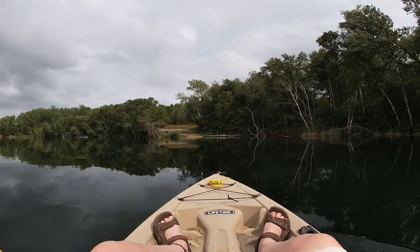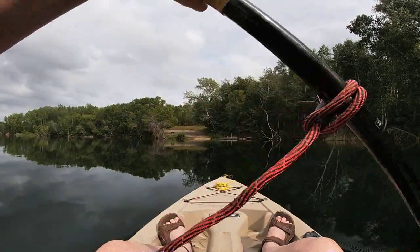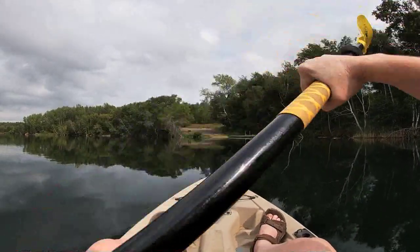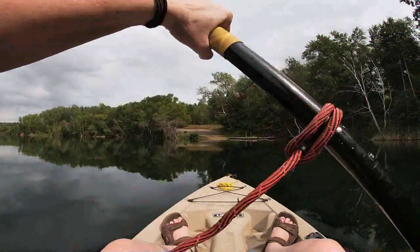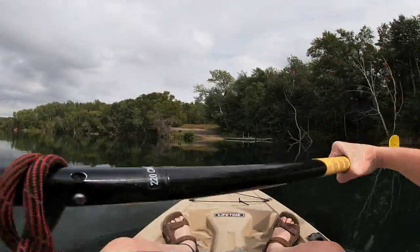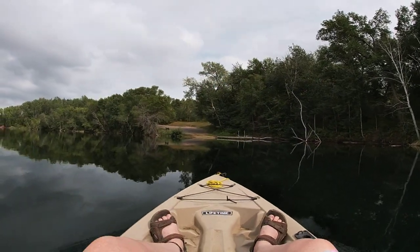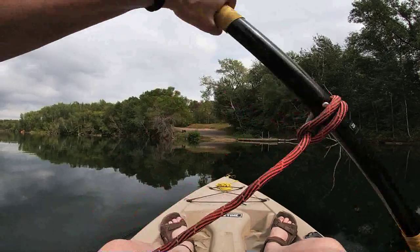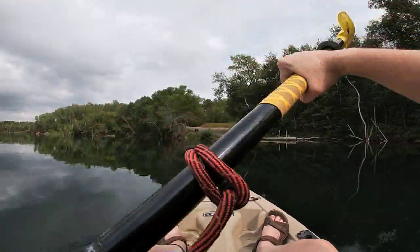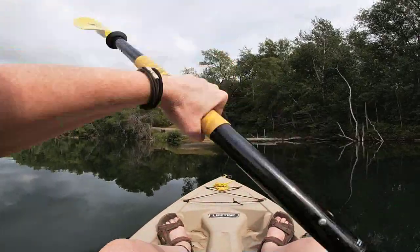I got a really calm day today — the winds were like three, so it's pretty flat, and it looks like the sun might actually be coming out a little bit. It's been rainy, but I'm going to still try and get a few more kayaking videos in before the summer's officially over. So if you like this kind of stuff, subscribe, and I'll catch you on the next one.